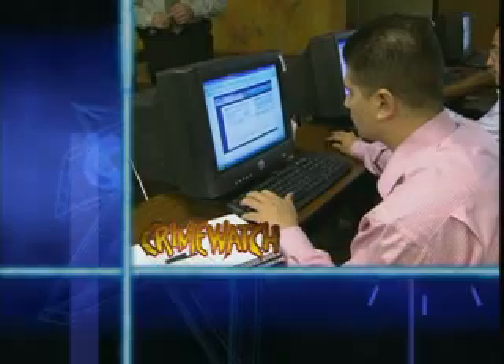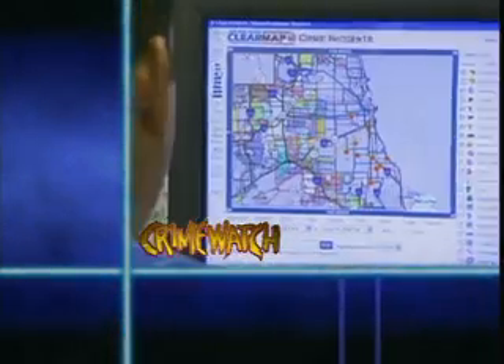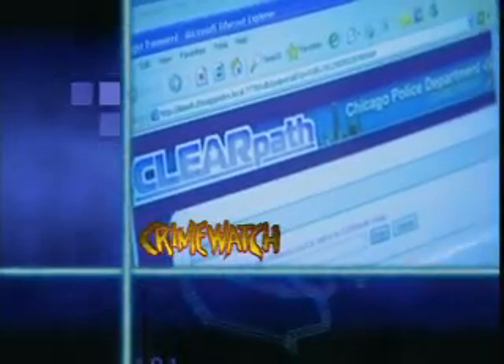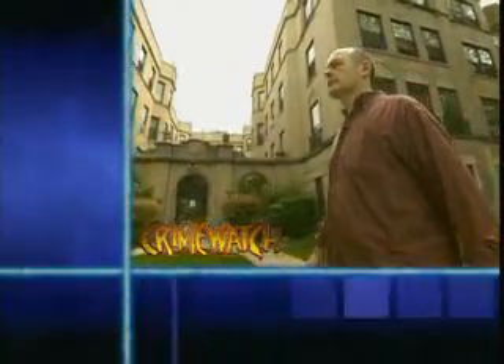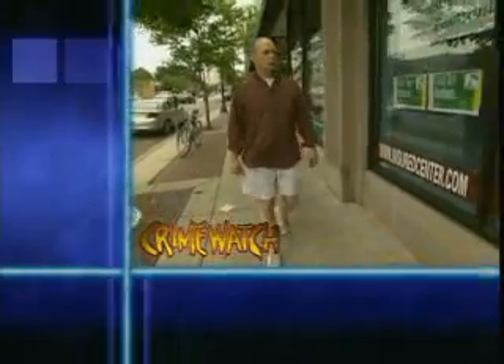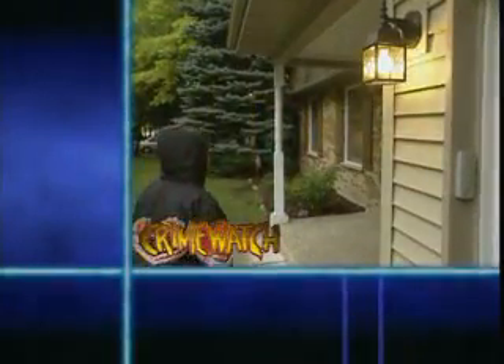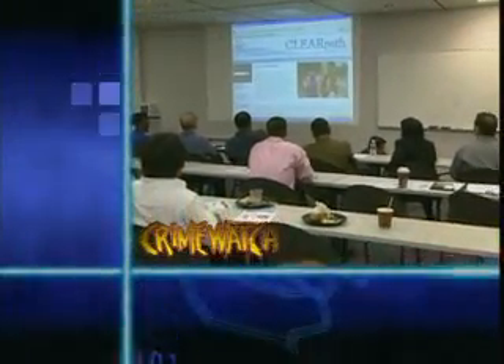Up next on Crime Watch: using the internet and the home computer as significant tools to prevent crime. We'll look at exciting new technology that you can use at home. You'll meet a man who is a positive force in his community and see what he does to make his neighborhood safer. We'll also show you how to make your home safer — you can do it if you make the right moves. This is Chicago Crime Watch.